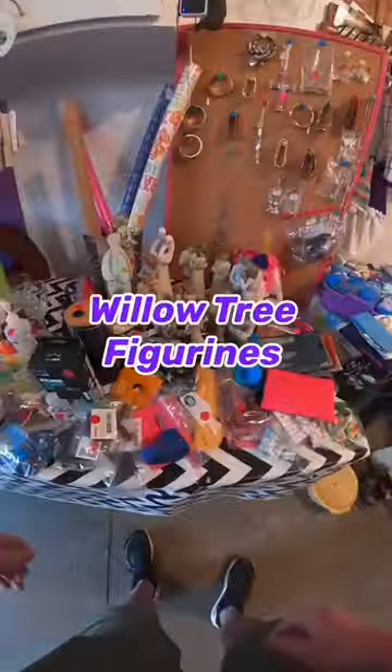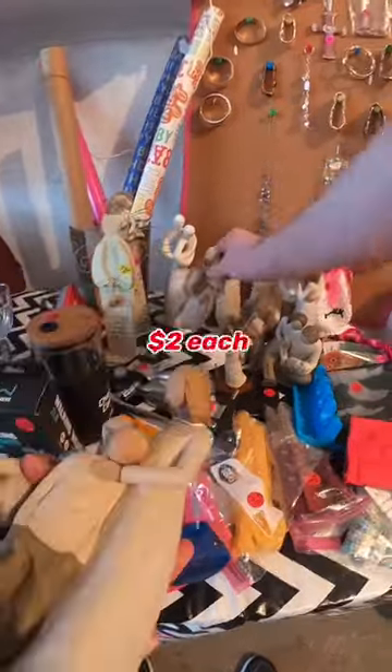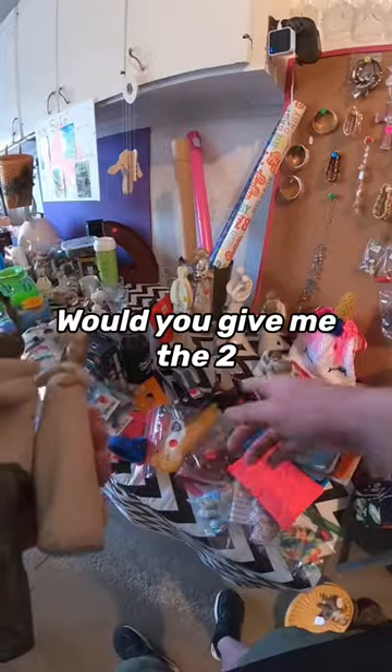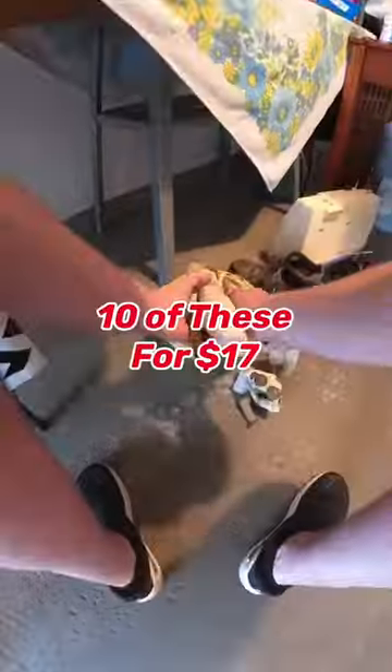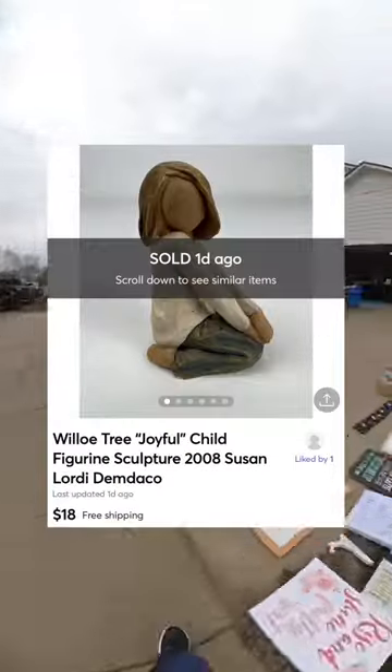At another sale, I bought a bunch of these willow tree figurines. All these small ones were $1 each. Most of the big ones were asking two, but there were a couple asking three. If I buy all these, would you give me the two that are $3 for two? Yes. Okay. I ended up getting 10 of these for $17. So far I've sold three on eBay and one on Mercari.